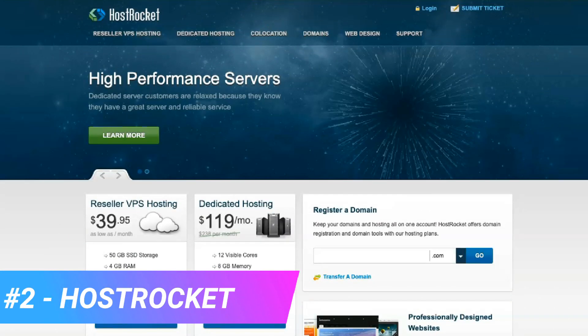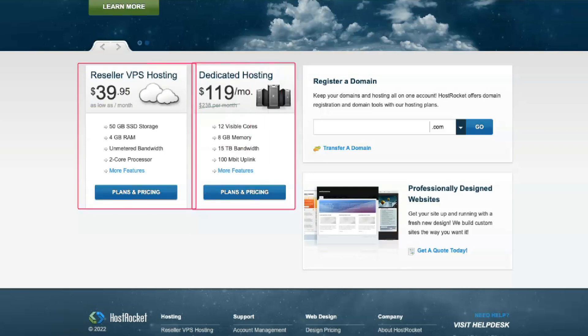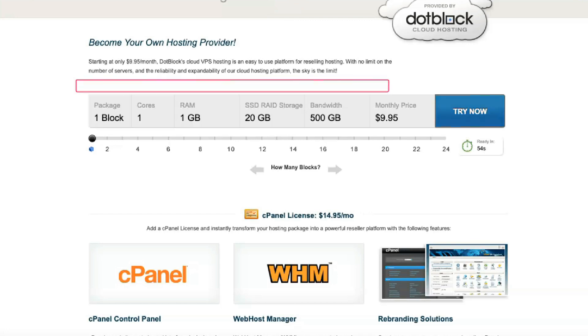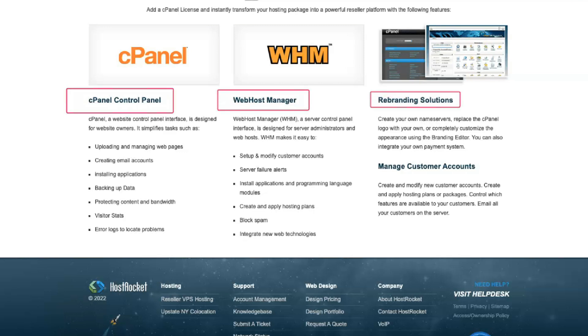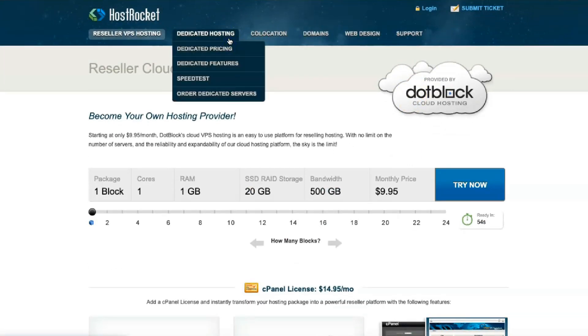HostRocket is off to a good start, providing decent customer support, download times, and plenty of applications to choose from. Speed is something that HostRocket has not always excelled at; however, the good news is that HostRocket has stepped up its game in recent years and has consistently delivered fast page load times. HostRocket showed an average page load time of 573 milliseconds over the last 12 months. HostRocket provides customer support only through ticketing and over the phone.